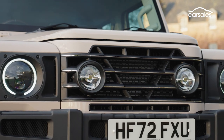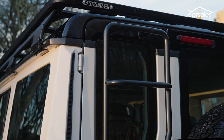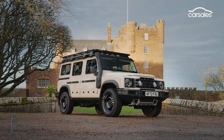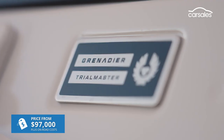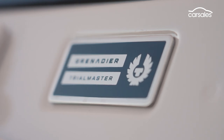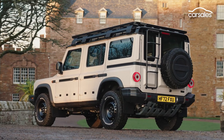The Grenadier will eventually be offered as a ute, but for now it's a five-door wagon available in two and five-seat variants. Prices kick off at around $97,000 plus on-road costs for the two-seater version, or $98,000 for the five-seater. You can choose between petrol and diesel powertrains for the same price.